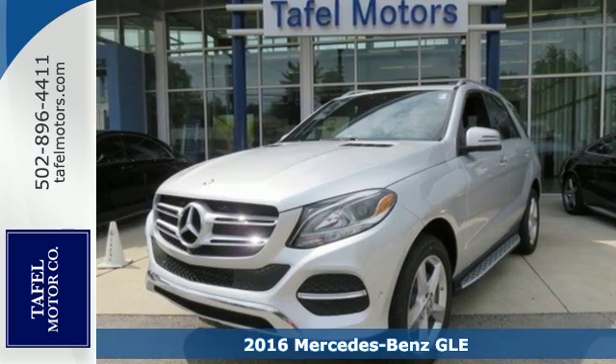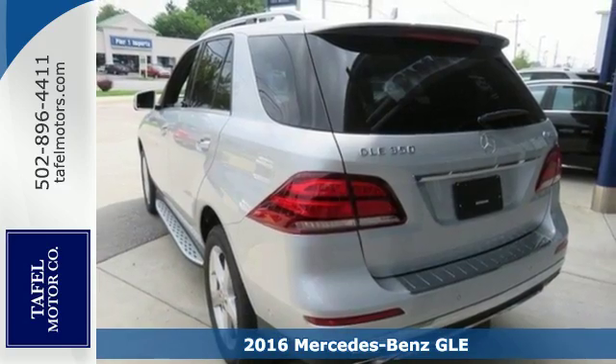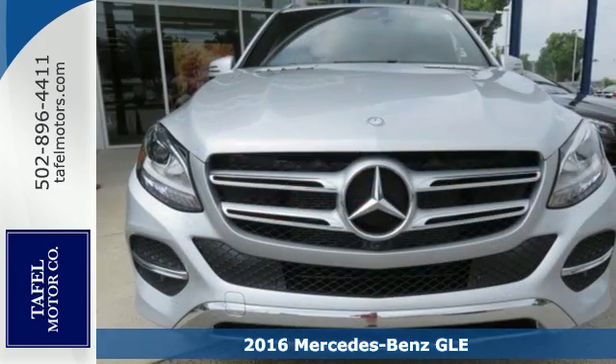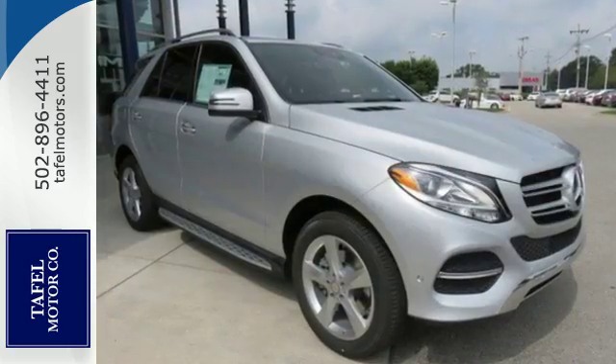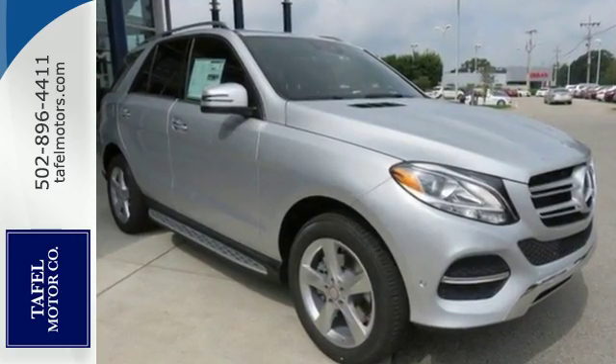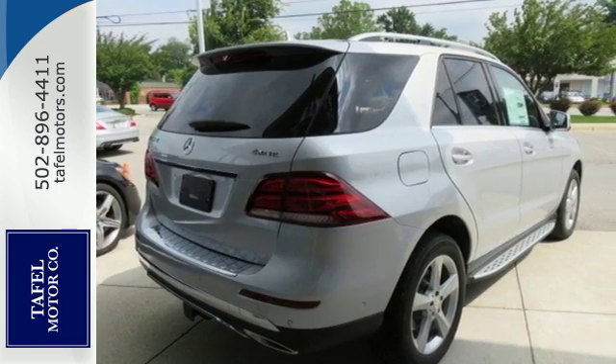It's a 2016 Mercedes-Benz GLE Class. The M-Class has been reborn as the GLE with updated performance, amazing features, and incredible safety. With its reshaped grille, larger intakes on the front bumper, and sculpted fenders, this GLE Class garners instant respect.